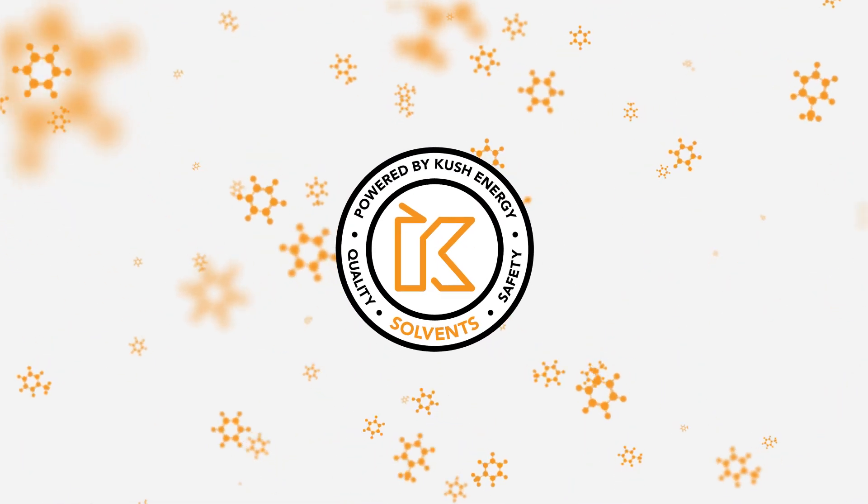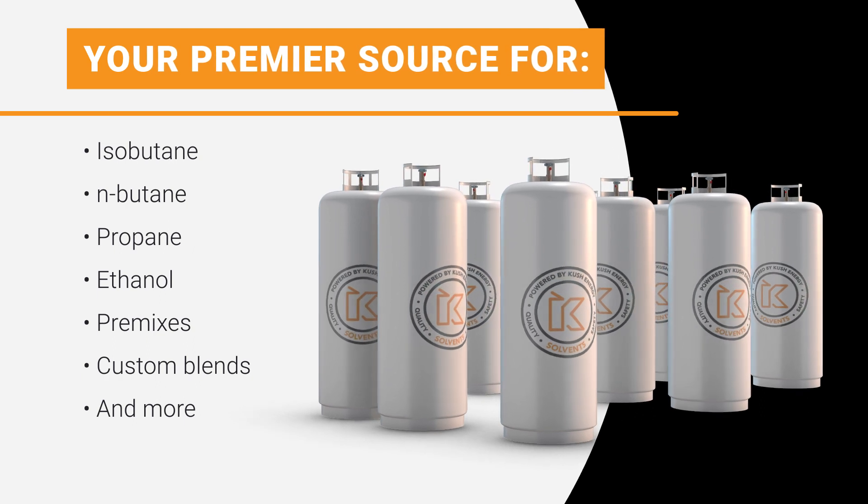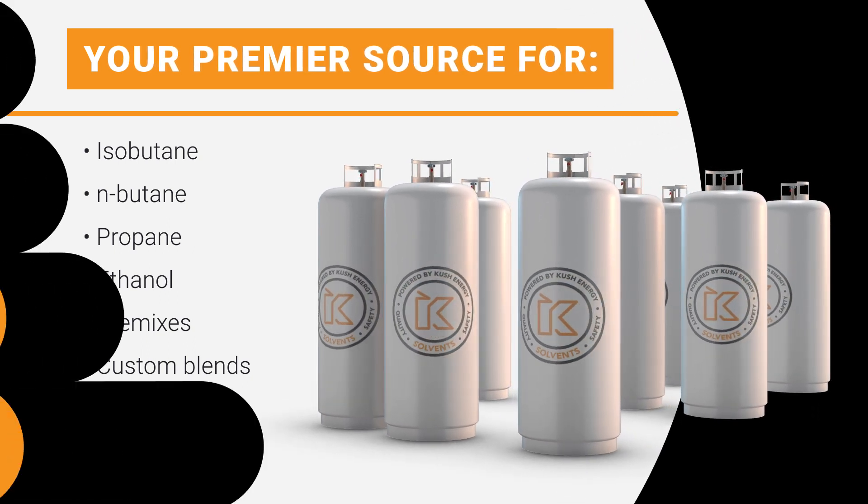When it comes to hydrocarbons and solvents for cannabis extractors, Kush Energy is the one and only partner you need. We are the cannabis industry's leading distributor of ultra-high purity hydrocarbons and solvents to cover your diverse needs.